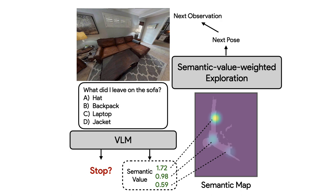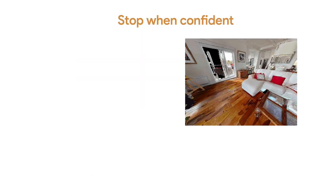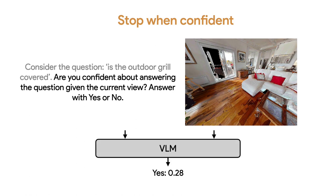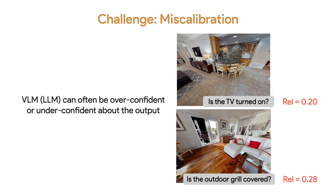To gauge the confidence of the VLM about answering the question given the current view, for the question 'is the outdoor grill covered?', we ask the VLM if it is confident about answering the question given the current view — answer with yes or no. We look at the probability of the VLM predicting yes and consider it the question-image relevance score. A simple strategy would be to apply a threshold: if the score is higher than 0.5, the robot stops and answers the question. However, these raw values can be unreliable due to miscalibration — the second key challenge of using pre-trained VLMs for EQA without additional training. Current VLMs are fine-tuned based on pre-trained large language models, which can be miscalibrated, often being underconfident or overconfident.